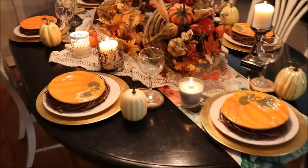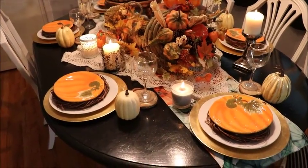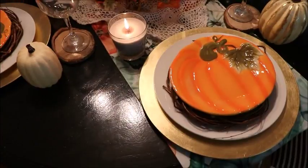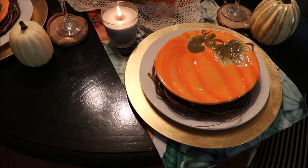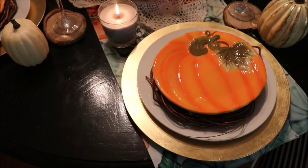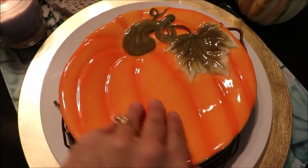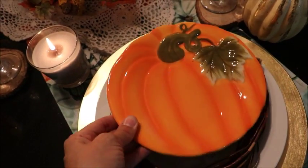Okay guys, so here it is. I was telling you that I layered pretty much everything I placed on here. These gold chargers came from Walmart several years ago. The white plates underneath were from Dollar Tree, and I just layered it with a grapevine wreath that I picked up from the Dollar Tree. And then on top of that, I placed a little — you could use it for a salad, you could use it for dessert — but it's a super cute little pumpkin plate that I picked up from Walmart.